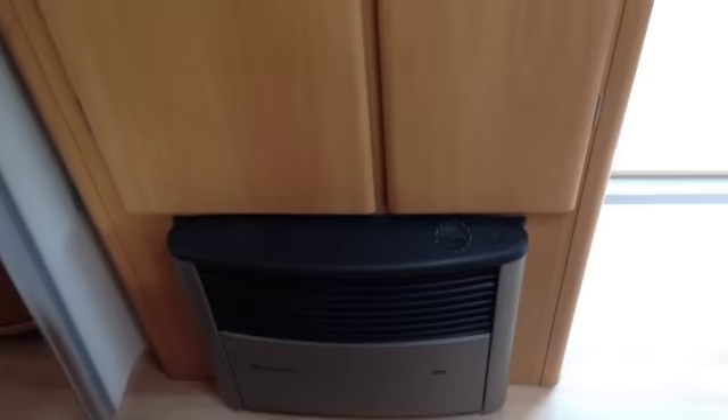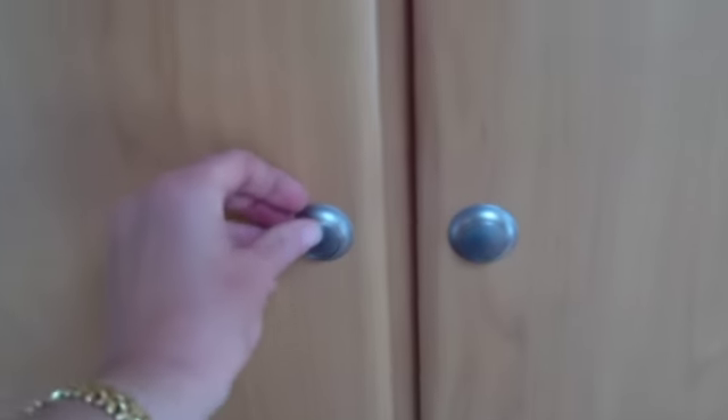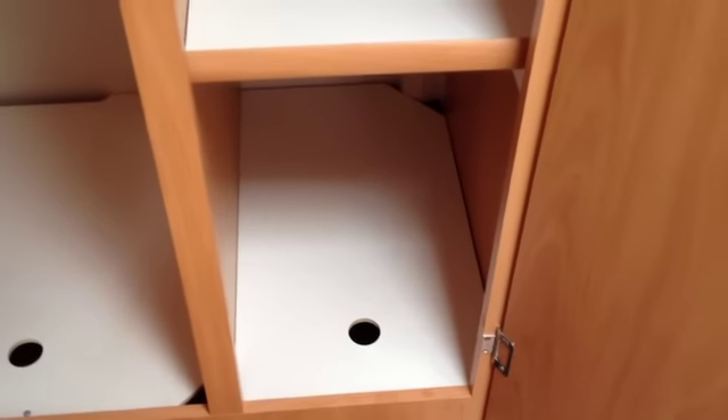Coming back, we have a double wardrobe with a gas fire beneath that allows access to the gas fire. There's a hanging rail and a shelf above. The other side is just shelving, again with access at the bottom to get to the gas fire if needed.